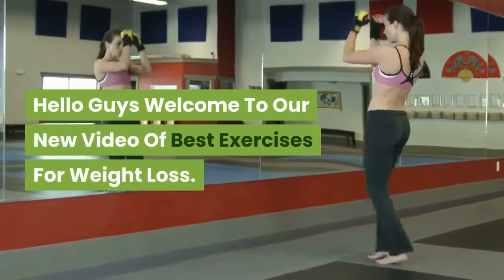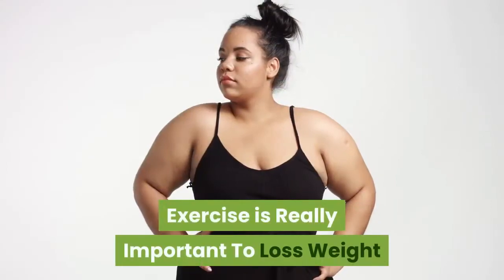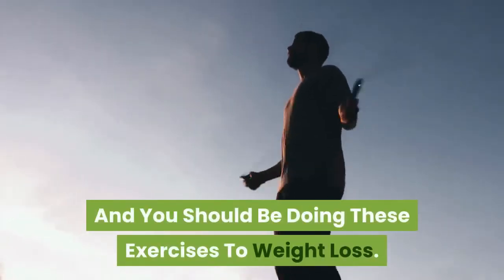Hello guys, welcome to our new video on the best exercises for weight loss. Exercise is really important to lose weight, and you should be doing these exercises for weight loss.